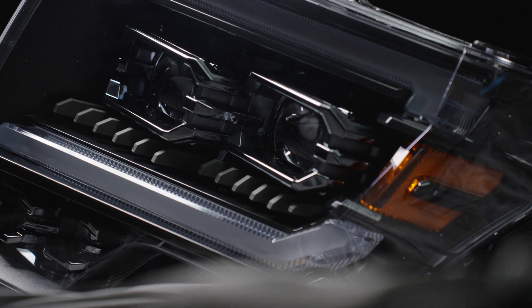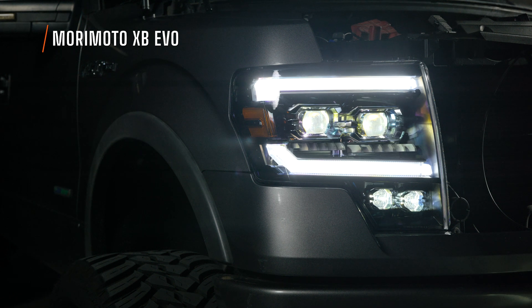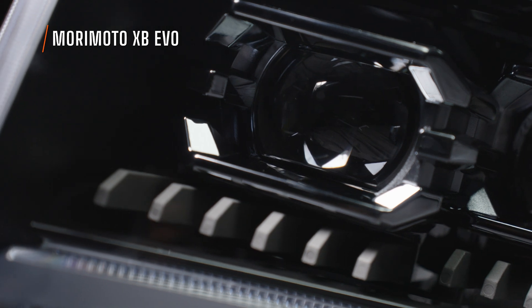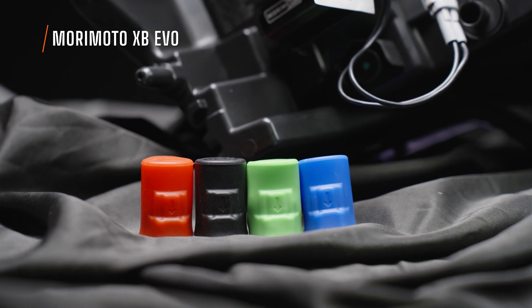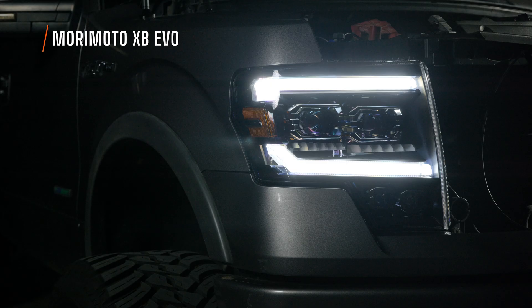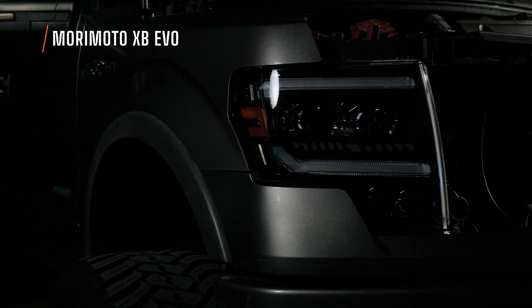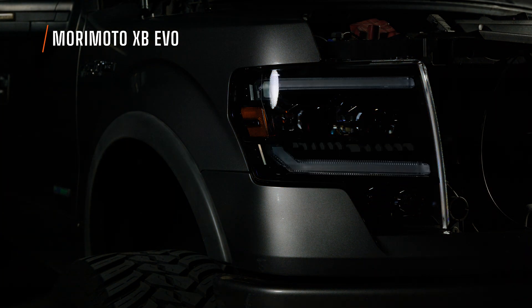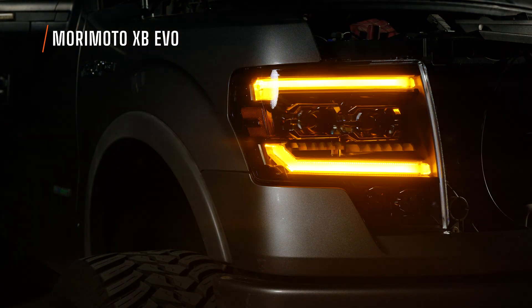This is the Morimoto XB EVO, with those two one-bangers down below for high beam. This headlight does have a startup feature. It still uses those two bi-LED projectors like the Hybrid version and has a white daytime running light. However, there are four keys that come with this headlight that you can swap on the back side to give you either a white or amber daytime running light. Those four keys also dictate how your turn signal functions — you can have a standard blink or a sequential turn signal. Either way, your turn signal illuminates in amber.